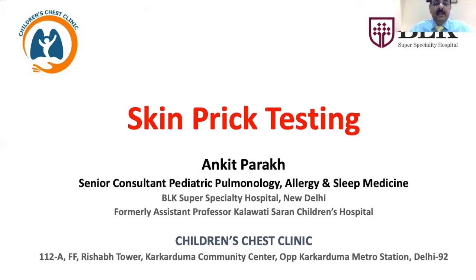They might be children with persistent asthma, they might be children with troublesome allergic rhinitis, they might be children who are having food allergies, or children who are having insect venom allergy.